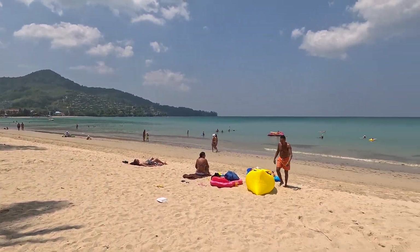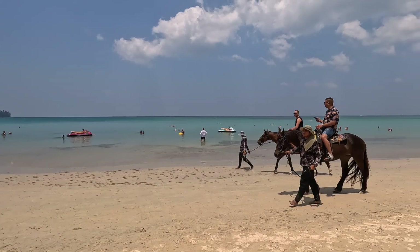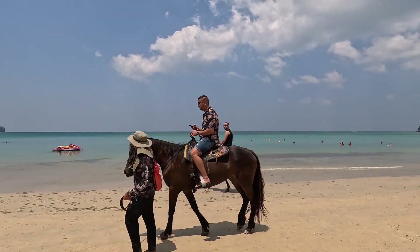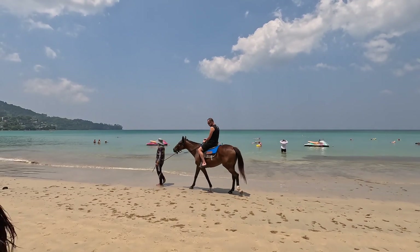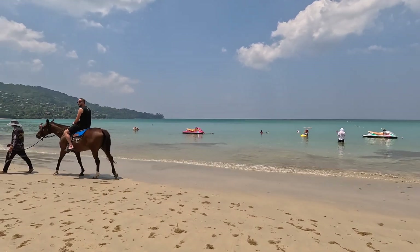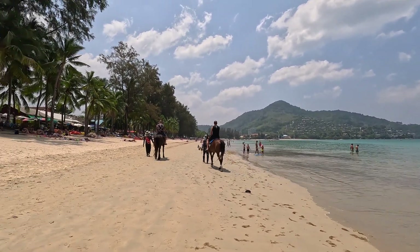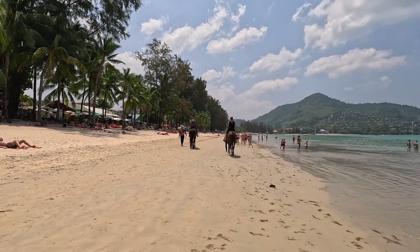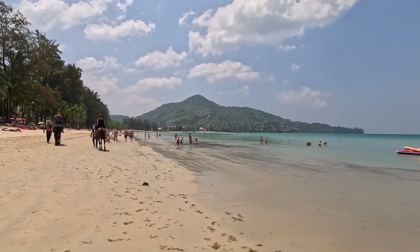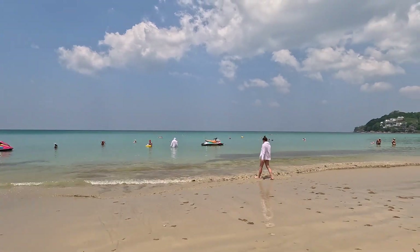So Kamala Beach, Phuket, Thailand — starting off here at the beach area. You've got some horse riders right here, so check this out — horses at Kamala! That's the south end right there. I'm going to be heading into the back shore. This is the north end of Kamala Beach — well, not quite, maybe it's about halfway.